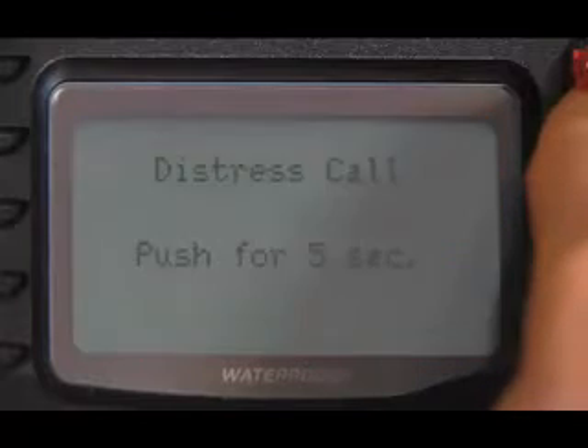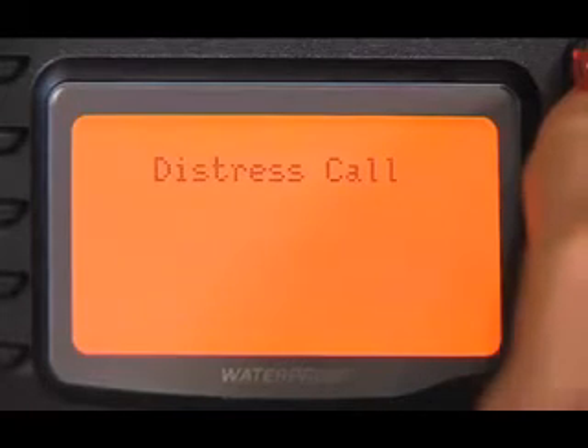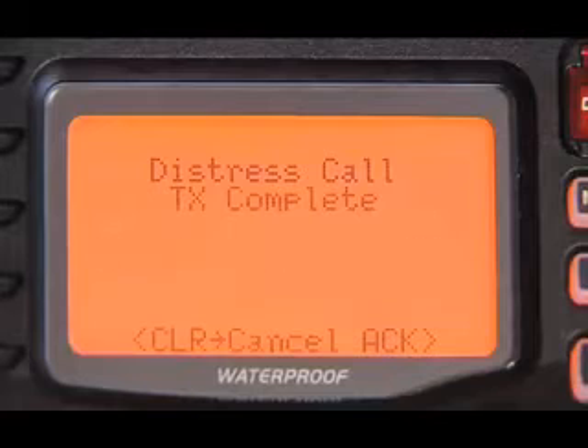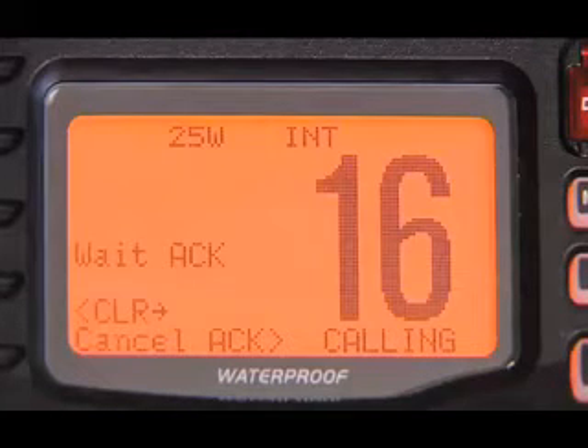Within this message, it sends your MMSI number, which also helps the Coast Guard to identify your boat. The DSC radio will also allow you to input your current position. But if you have your radio linked to a GPS system, this distress message will send your current position automatically.